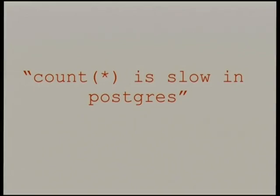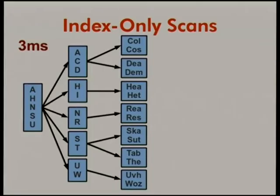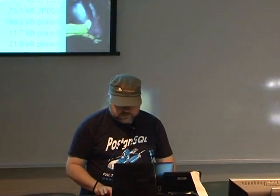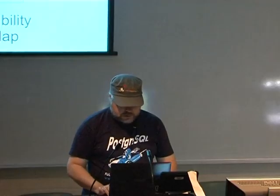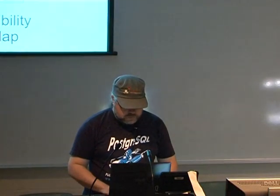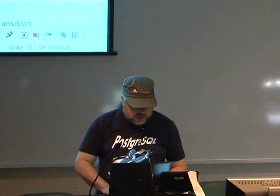Whenever you're looking up data that is visible to all users, you can simply check the visibility map instead of checking the heap, and that speeds things up considerably. Sorry, I'm going to have to jump out of the presentation briefly — this works very differently when I'm connected to a monitor.